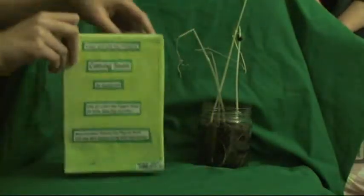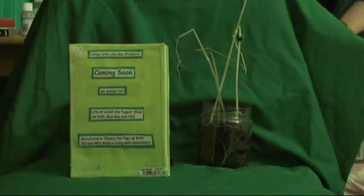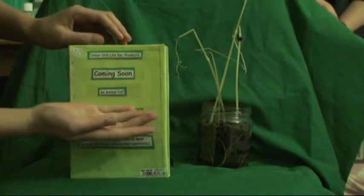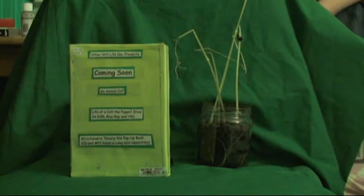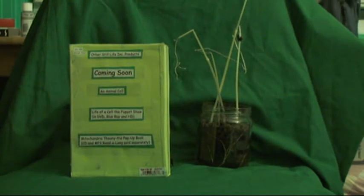Other Still Life Incorporated products coming soon to a store near you: An Animal Cell — the pokeable guide to the anatomy of an animal cell. Life of a Cell: The Puppet Show, available in DVD, Blu-ray, and high definition. Mitochondria Theory: The pop-up book. CD and mp3 read-alongs sold separately. Coming soonish in Fall 2012. Enjoy and thank you.